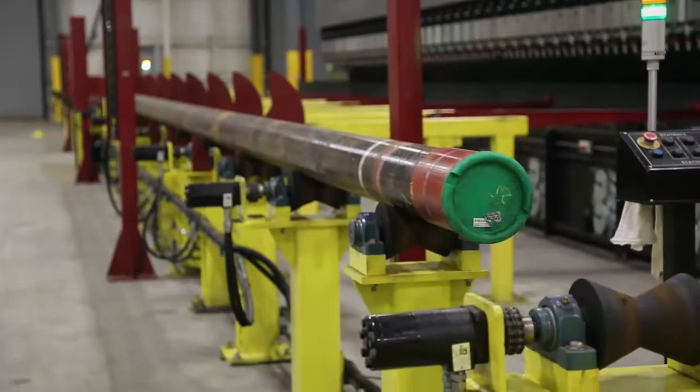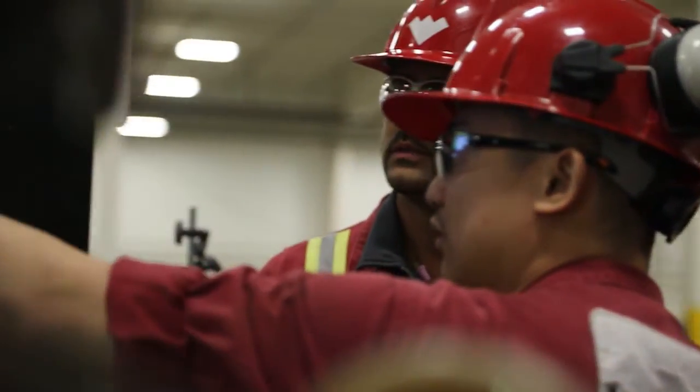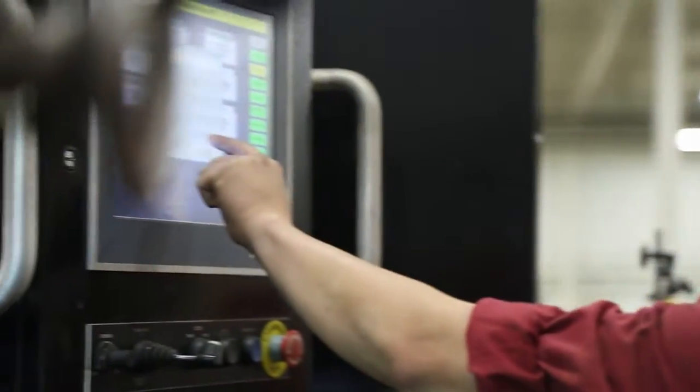Western Canada is home to some of the world's most prolific oil and gas fields. It's also home to a new state-of-the-art Weatherford facility that stands ready to support operations throughout the entire region.